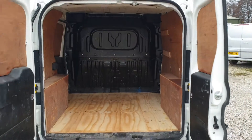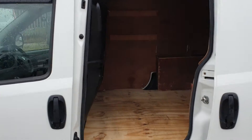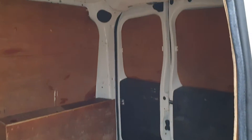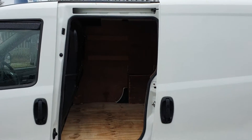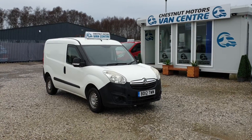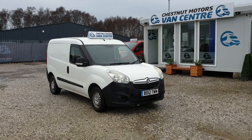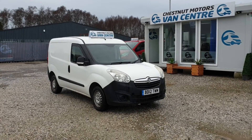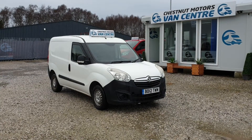Same from this angle guys — it's clean and tidy enough. Not a bad little van at all. So here it is: 2012 12-plate Vauxhall Combo, 119,000 miles, four owners, no VAT. It's a genuine no-VAT part exchange. It's going to come with a month's MOT. Finance and nationwide delivery also available.